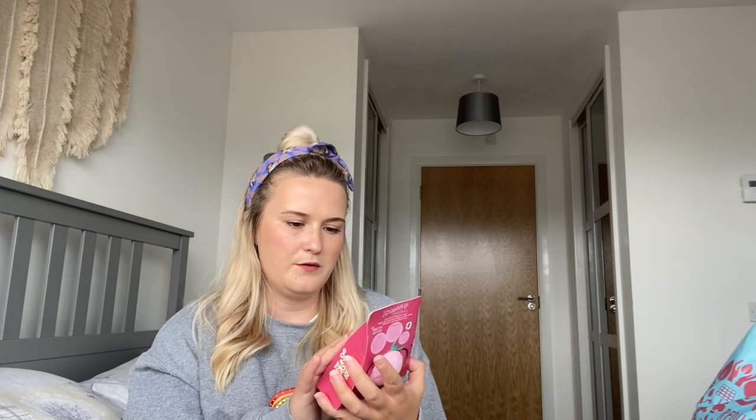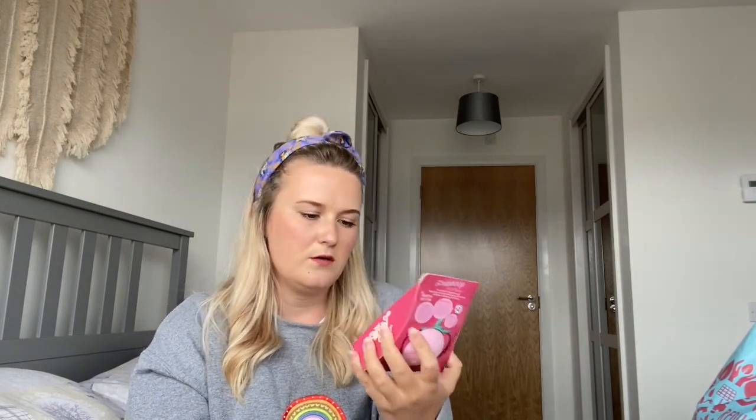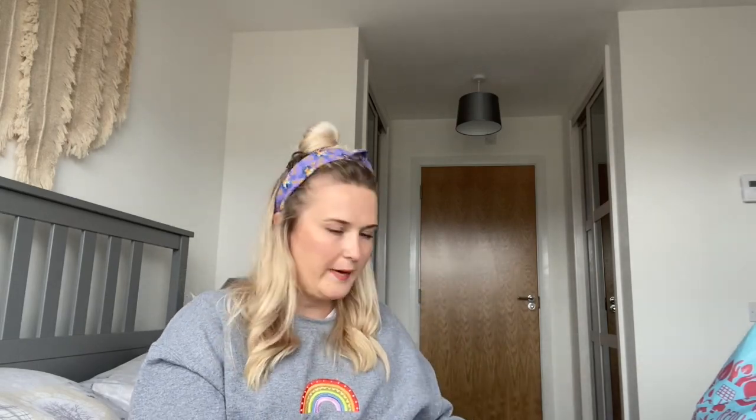The next thing I got was a Bubble Tea strawberry bath fizzer. I've heard good things about Bubble Tea so hopefully it'll be quite good. That was £1.49 or £1.50, which is also pretty good for a bath bomb. I obviously haven't tried them but I'm just making up a little basket full of loads of stuff.